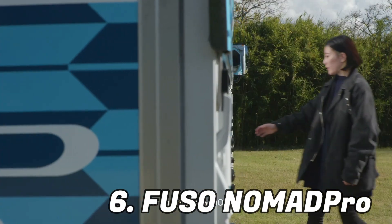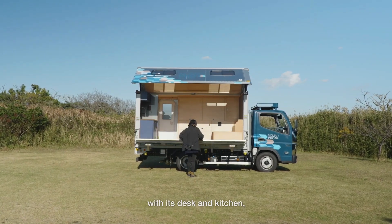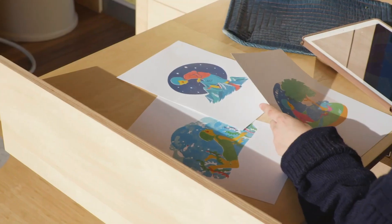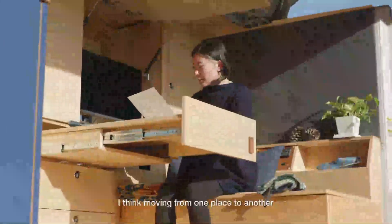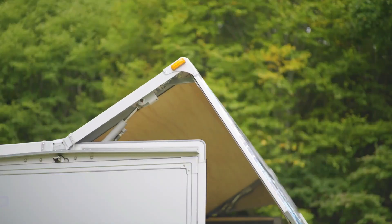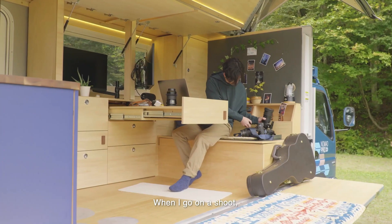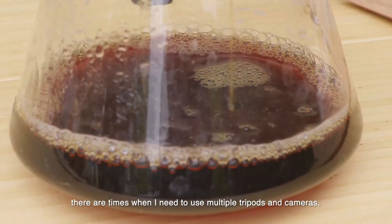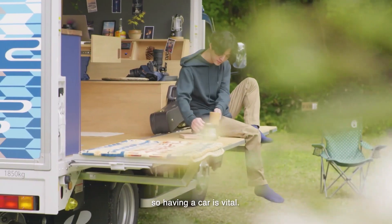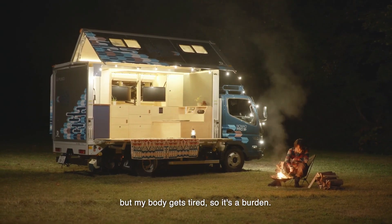At number six, we have the Fuso Nomad Pro. Surprisingly, 83% of remote workers say they feel happier than their co-workers who work in offices, and an astonishing 75% of them report feeling more productive. While these figures are encouraging, working remotely comes with difficulties — it can make it hard to distinguish between personal and professional life, resulting in tension and reluctance to leave the house. The Nomad Pro provides a mobile office which lowers stress by offering a cozy workspace with location flexibility, and this mobile office easily converts into a bedroom at the end of the work day.